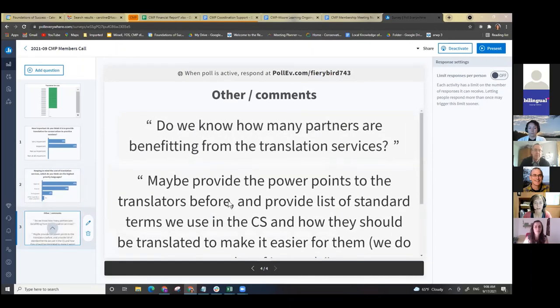Great suggestions coming in — share the PowerPoints ahead of time, provide standard terms. We did do that previously for our last session but did not do it again for this one, so that's a really great reminder. And that question about how many partners are benefiting from the translation services.